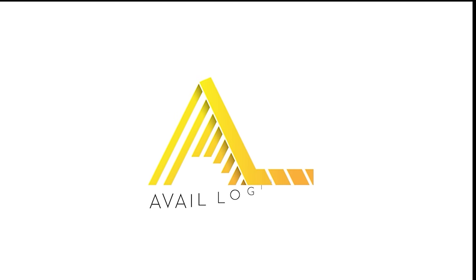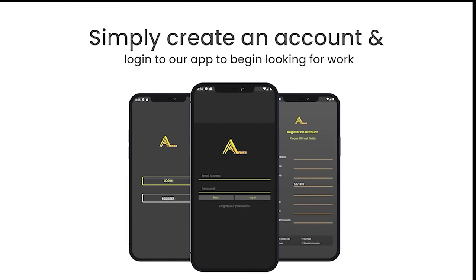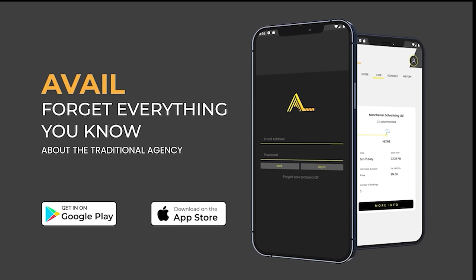This video is sponsored by Avail. Are you an HGV driver looking for a job? If so, create and log into the Avail app and start looking for work. Want to know more? Then download the Avail app today.